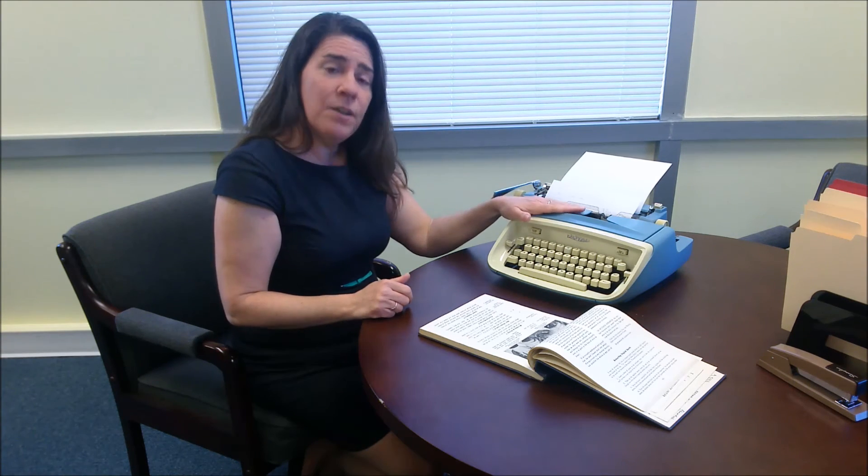Being able to type accurately, quickly, and skillfully was an important skill that women could acquire in high school or business school, leading to a good professional job in an office environment — certainly higher status and better paid than they would find in a factory. Scores of women were trained to type, to take shorthand, to take dictation. Although most of these women were never going to rise out of that typing pool, because being a typist was not a pathway to a job in the executive suite.